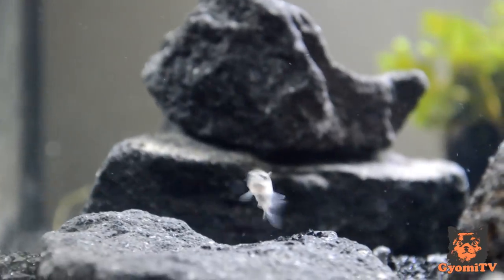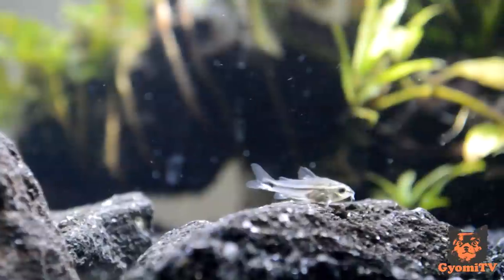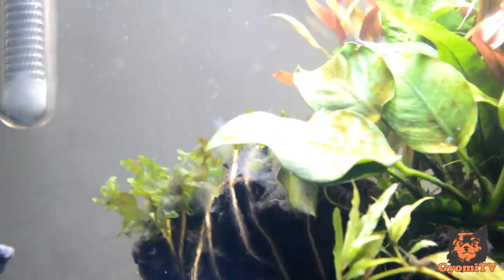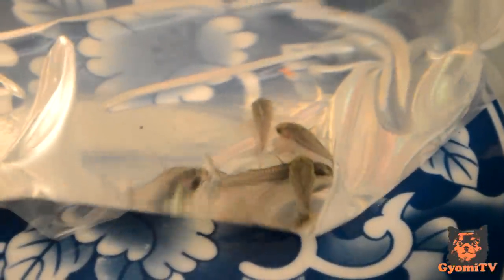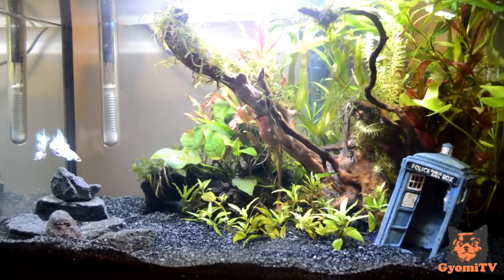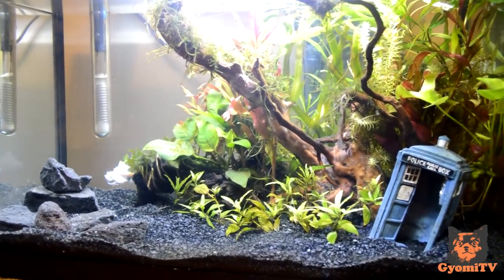I chose pygmy corydoras for several reasons. Firstly, they are very small and require less space. Larger species of corydoras are not suitable for a 10-gallon tank as they are schooling fish and need to be kept in groups of 5 or more. I have 6 pygmy corydoras in here, and I could probably go up to around 10 without worrying about the bioload and space. I prefer to keep my tank understocked for better water quality.